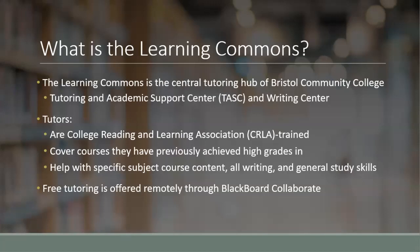The tutors in the Learning Commons are each trained through the College Reading and Learning Association, a universally recognized tutor education program. The courses that tutors teach are judged by the grades they have gotten for those courses, with tutors only covering courses they have achieved high grades in. Other staff tutors hold various degrees and professional experience in the courses they tutor. They're able to help with subject content within a specific course, any type of writing, as well as with general study and organization skills.